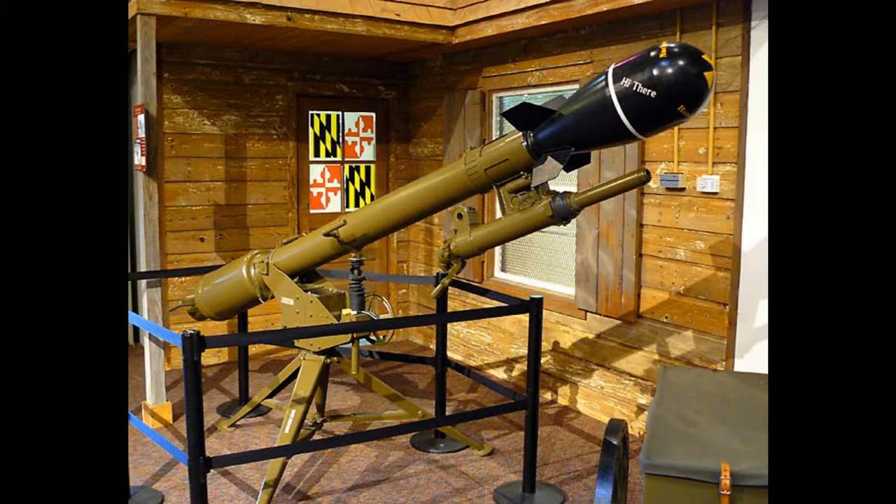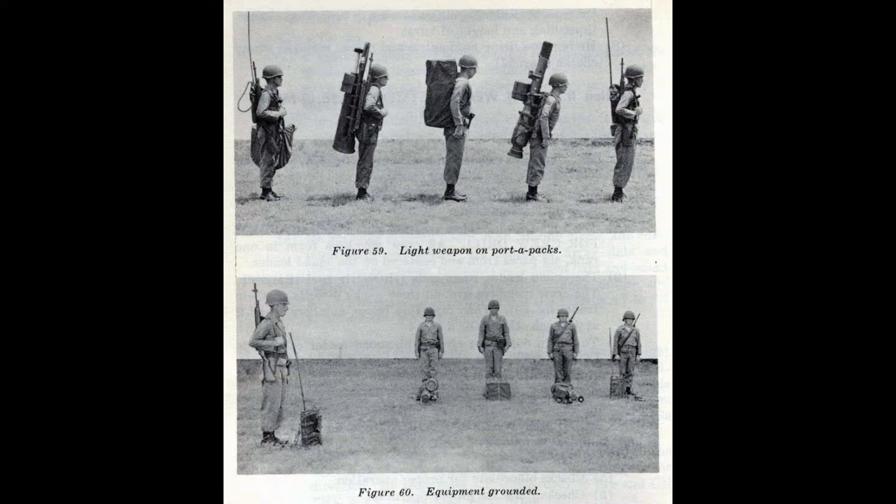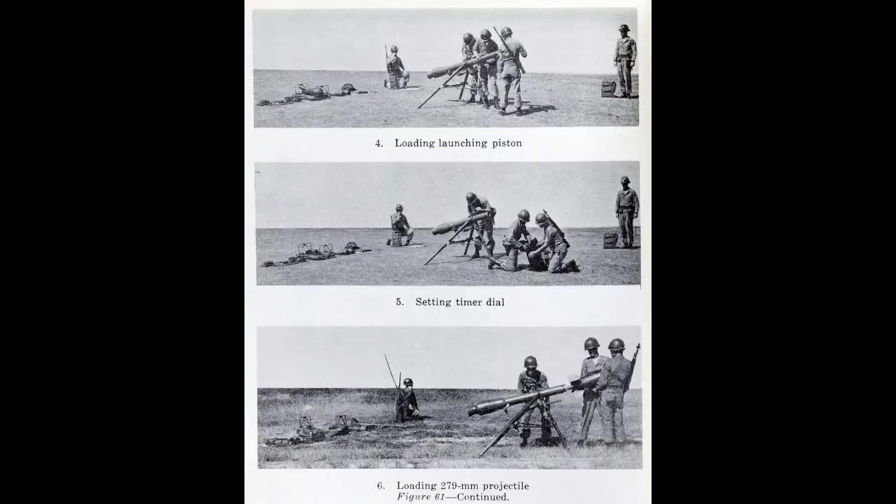The M-28 or M-29 Davy Crockett weapons system was a tactical nuclear recoilless gun system used to fire the M-388 nuclear projectile. It was one of the smallest nuclear weapons systems ever built, with a yield of between 0.1 and 0.2 kilotons, and was basically designed to be a battlefield-deployable nuke so that small infantry units could attack enemy infantry units or armored formations with maximum effect.